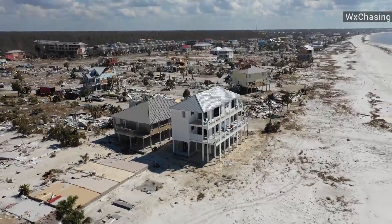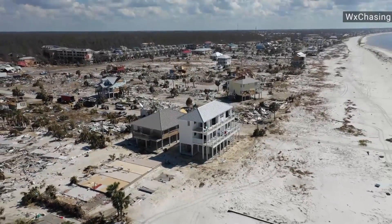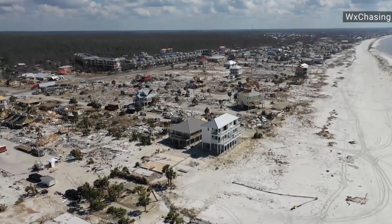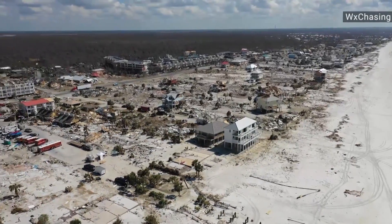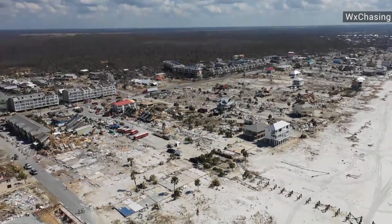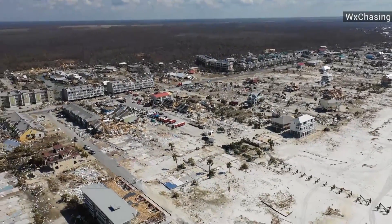So what about hazards after the hurricane? About 40 to 50 percent of the deaths attributed to Hurricane Michael were actually deaths after landfall — after Hurricane Michael had left.